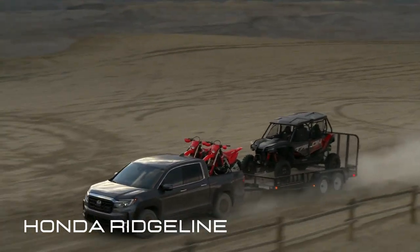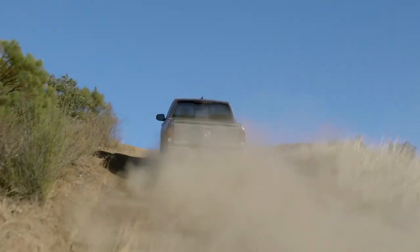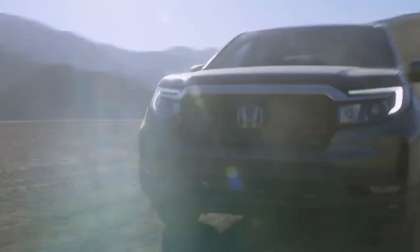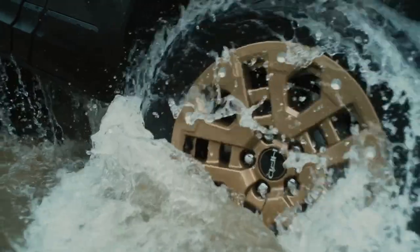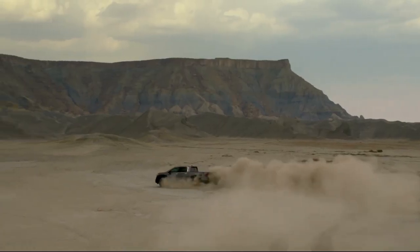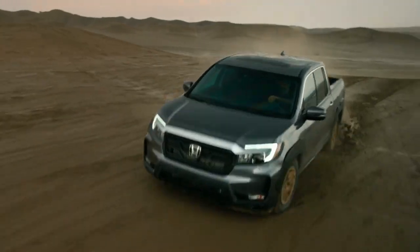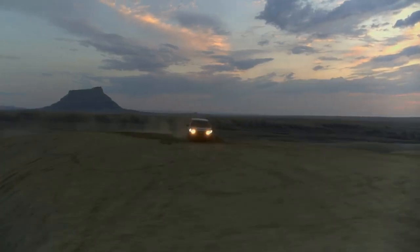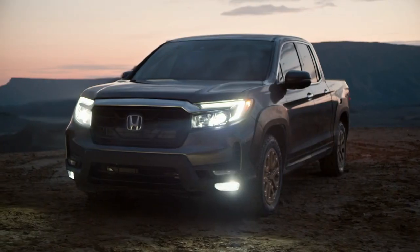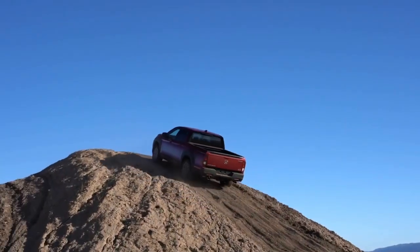The Ridgeline has many strengths that make it a fantastic truck. First, its storage: the Ridgeline has a spacious and versatile bed, with a dual-action tailgate that can open down or to the side, making it easy to load and unload. It also has a lockable in-bed trunk storing up to 7.3 cubic feet of cargo, which can even act as a cooler. You can also fold up the rear seats for more cabin space. Secondly, its comfort: the Ridgeline has a refined interior seating up to 5 people, with leather seats, a heated steering wheel, wireless charging, and an 8-inch touchscreen with Apple CarPlay and Android Auto. It offers a smooth, quiet ride thanks to its independent suspension and unibody construction — it feels more like a crossover than a truck on the road.